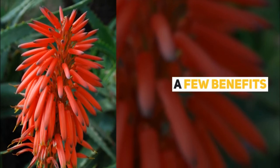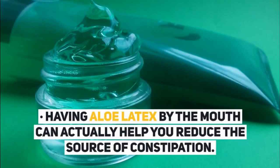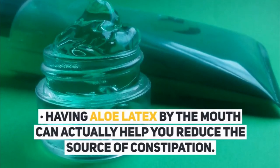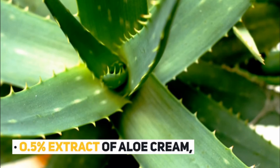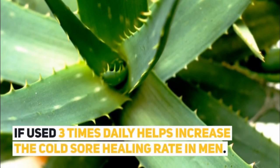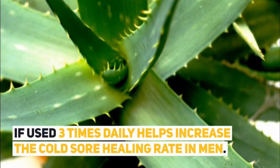A few benefits: having aloe latex by mouth can actually help you reduce the source of constipation. A 0.5% extract of aloe cream, if used three times daily, helps increase the cold sore healing rate in men.